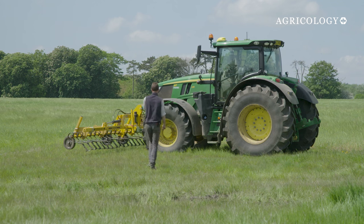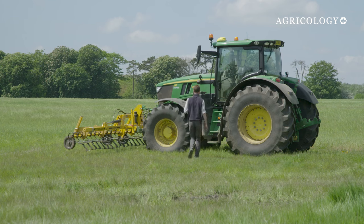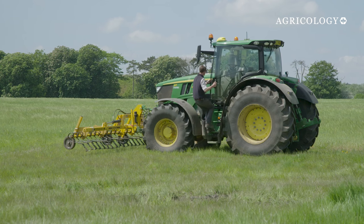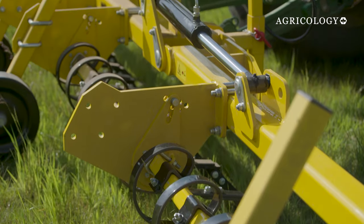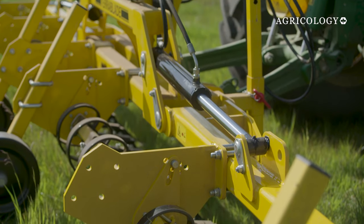And I find that really exciting. For example, we've introduced an inter-row hoe. That's to try and see if we can just back off slightly with the herbicides and use the inter-row hoe to take up the slack there.